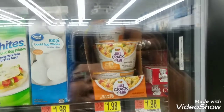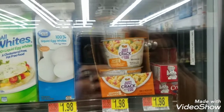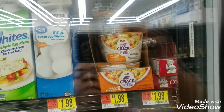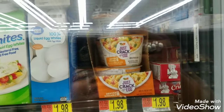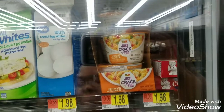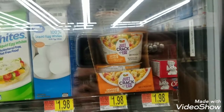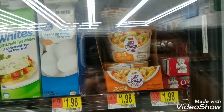The next item is Just Crack an Egg for $1.98 — $1.98 out of pocket — and there is an Ibotta rebate for $0.50 back, so the net cost is $1.48. But because I previously purchased this and this is going to be my second time, I have a $0.50 bonus, so my net cost is actually going to be $0.98.